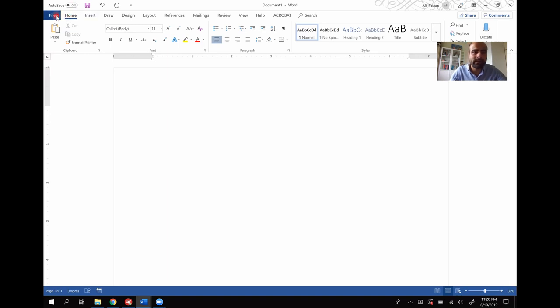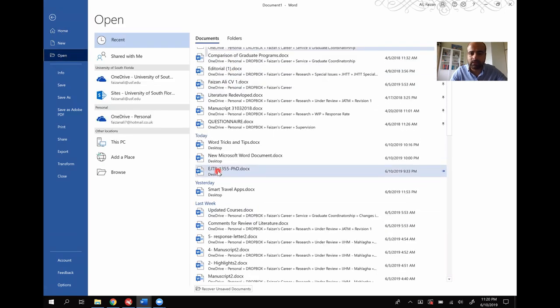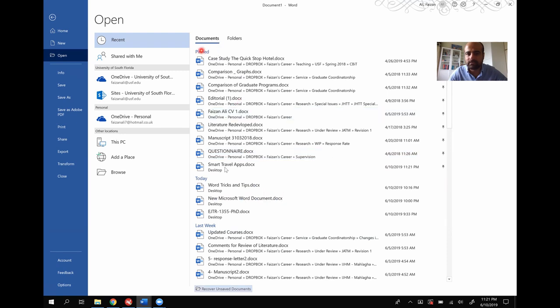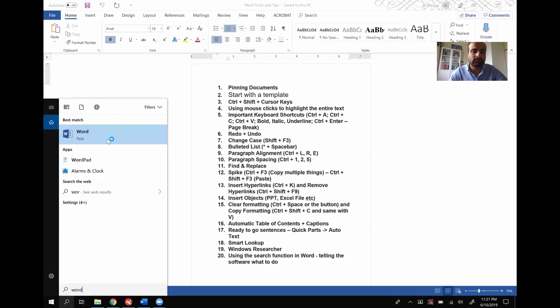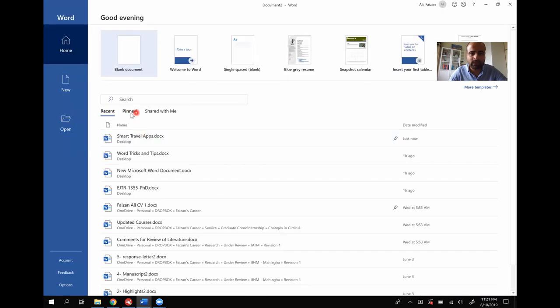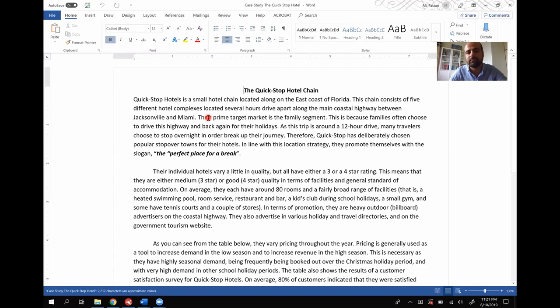The first tip is pinning the document. Most of the time we work with different documents, close them, and when we open the document again we have to take some time to find where we saved it. So one easy way is pinning your documents. If you go to the File menu and click Open, these are different documents I've worked with. Any document here can be pinned — you see a pin icon on the right-hand side. I click the pin and I see it appear in the pinned documents. I close Microsoft Word, open it again, click on the pinned document, and it opens right away.